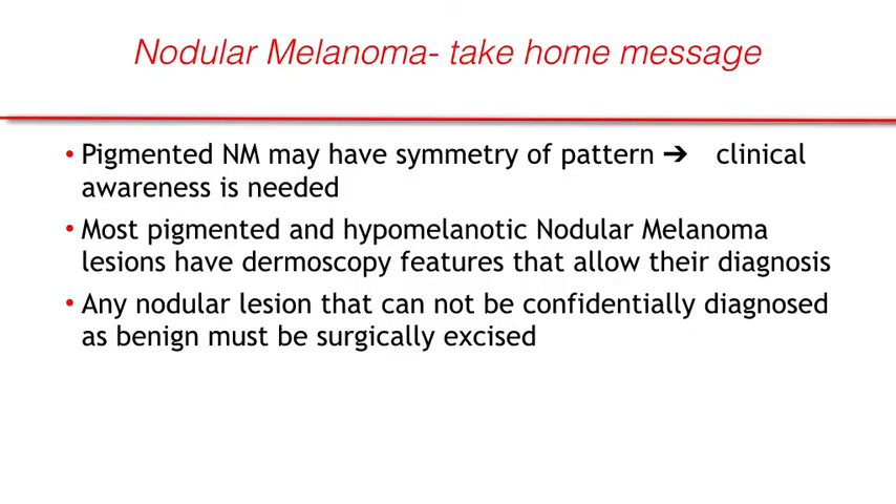In conclusion, nodular melanoma may have symmetry of patterns, so clinical awareness is needed. Most pigmented and hypopigmented nodular melanoma lesions have dermoscopic features that allow their diagnosis. However, be careful — any nodular lesion that cannot be confidently diagnosed as benign must be surgically excised.